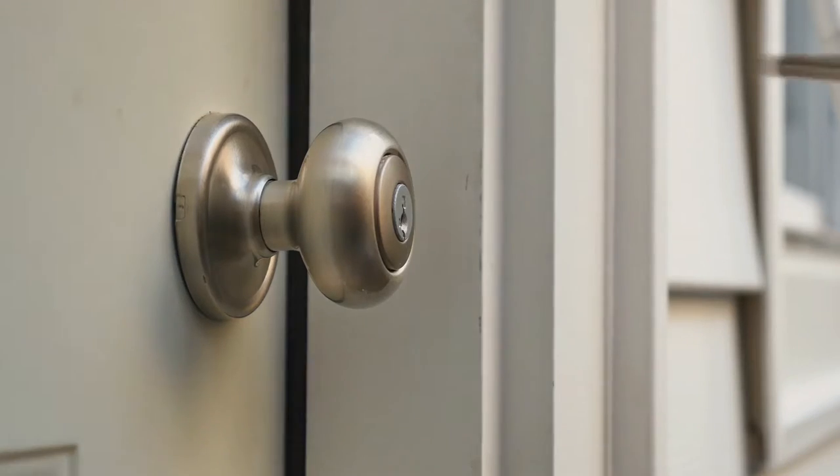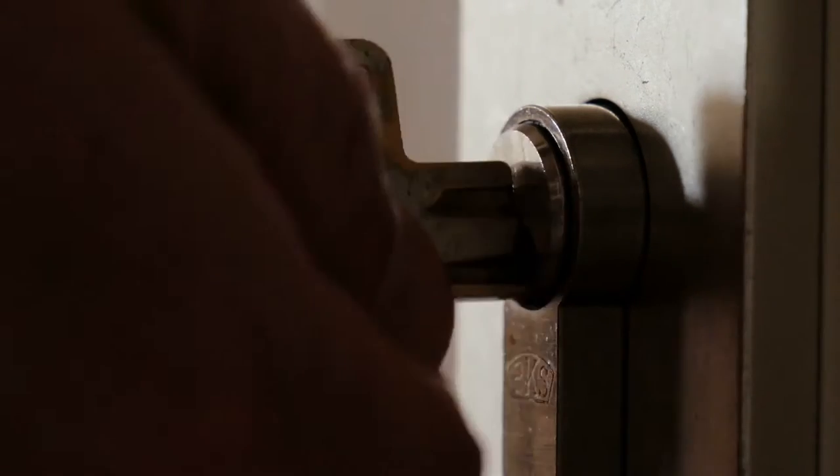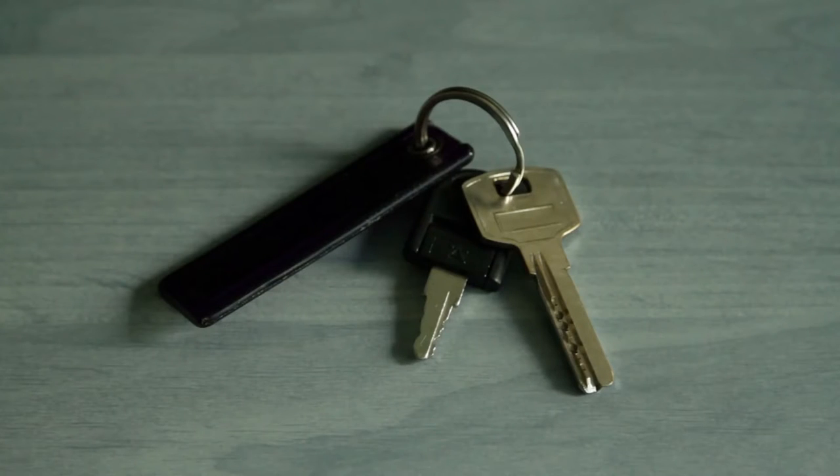Today we'll talk about what to do when locked out of your dorm room. Getting locked out happens to the best of us, or more usually the worst of us, when we stumble home and realize we left our keys and wallet on the floor of our hookup's apartment.